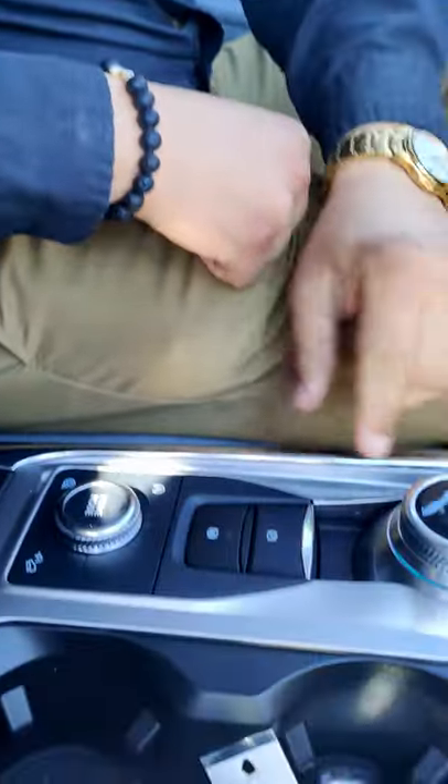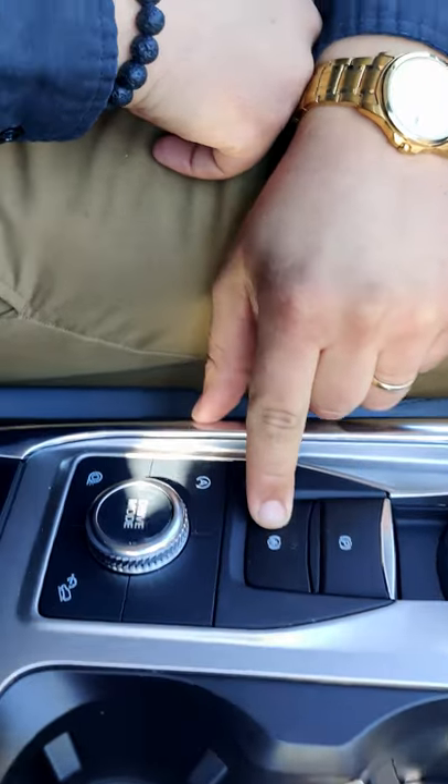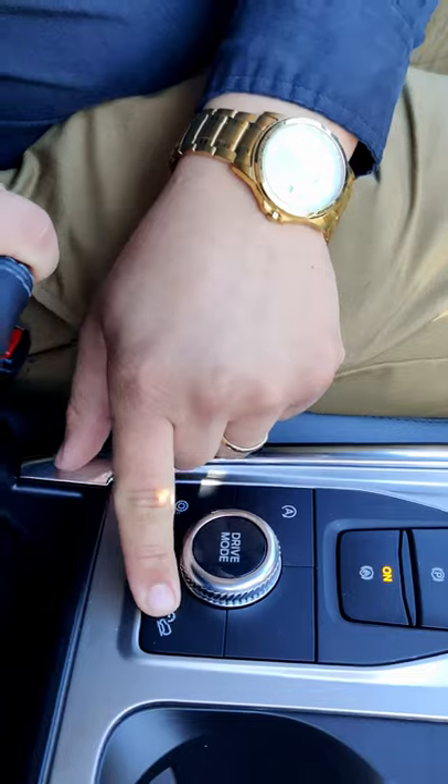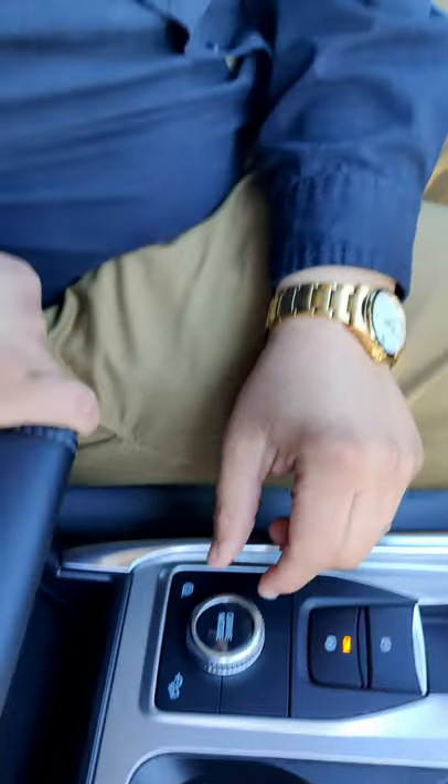This vehicle has a ton of technology in it — let me show you all of this. The rotary shift, electronic parking brake, and this is auto hold, a very cool feature. Auto start/stop, traction control, hill descent, drive mode. You got seven modes — let's go through them.